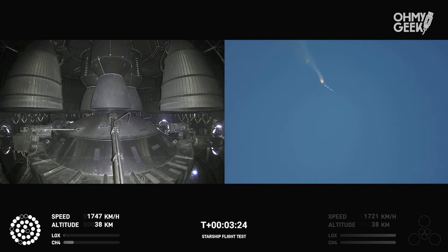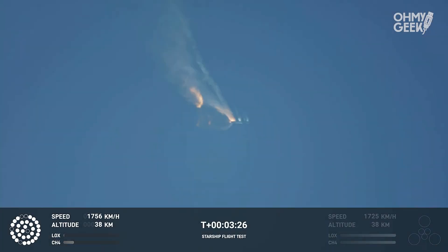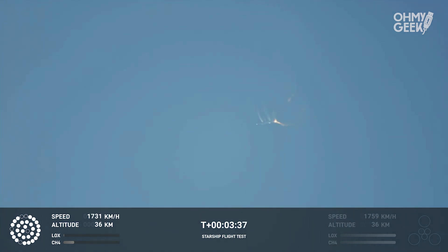As of right now we are awaiting stage separation, where Starship should separate from the Super Heavy booster. Right now it looks like we saw the start of the flip, but from the ground cameras the entire Starship stack appears to be continuing to rotate. We should have had separation by now.